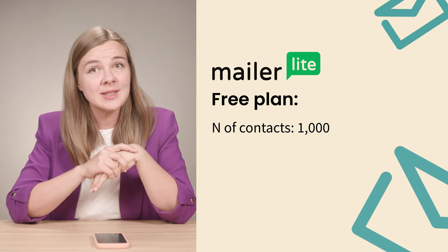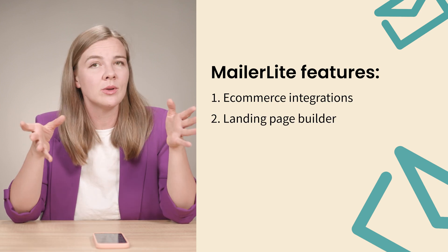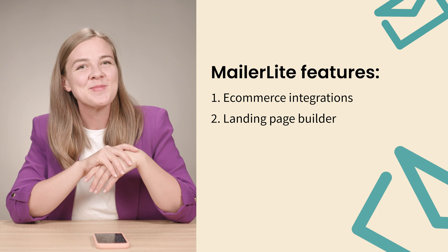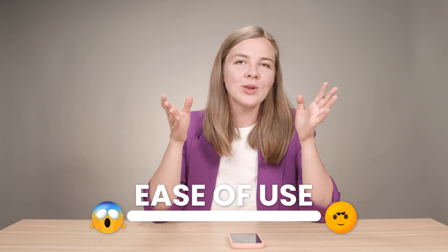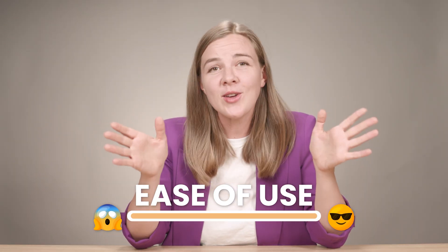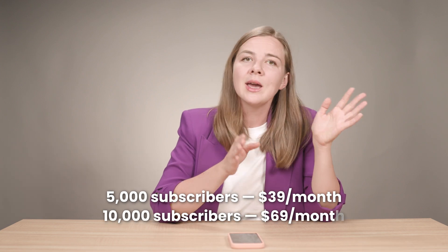Last but not least, MailerLite. Their free plan allows for up to 1,000 subscribers and a total of 12,000 emails per month. It has great e-commerce integration and even a landing page builder to help you promote your products. MailerLite offers a drag-and-drop email editor, basic automation workflows, and A/B testing capabilities. For ease of use, I would give it a solid 5 out of 5 — it's super user-friendly, perfect if you want to get up and running quickly. As you grow, for 5,000 subscribers you'll pay about $39 per month, and at the 10,000 subscriber mark it increases to around $69 per month. MailerLite is ideal for small businesses and startups looking for an affordable, user-friendly email marketing solution.